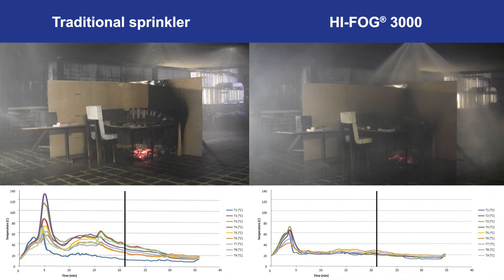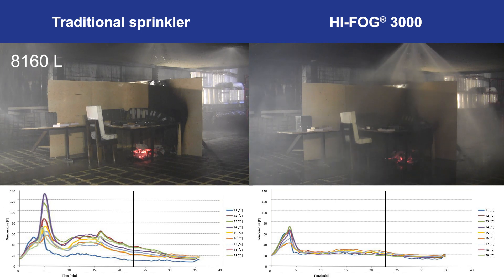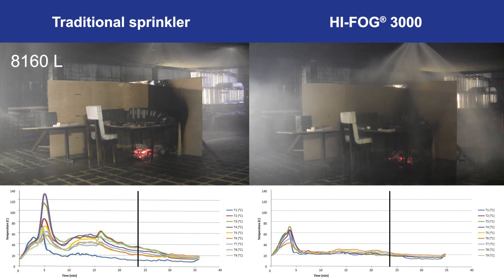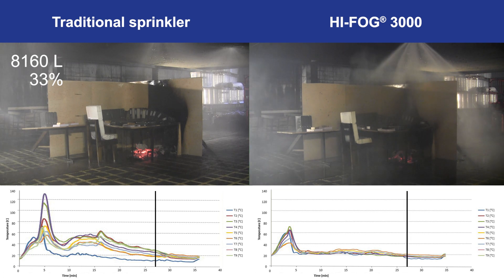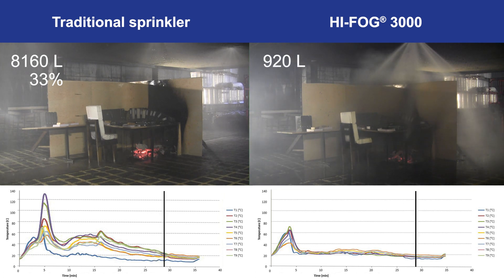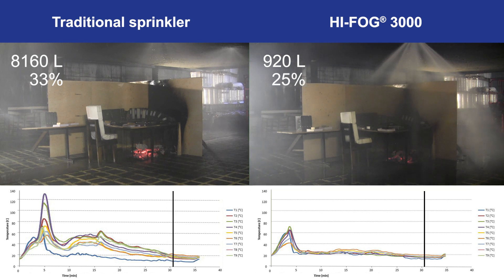For the traditional sprinkler system, with a total water flow of 8,160 liters during the test, the fire damaged 33 percent of the fuel package. For the HIFOG 3000 OH-1 system, with a total water flow of only 920 liters during the test, the fire damaged only 25 percent of the fuel package.